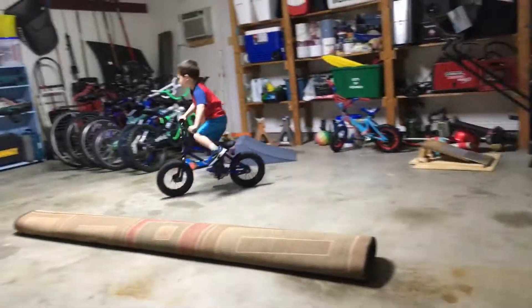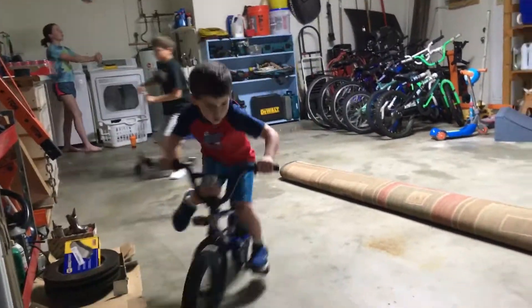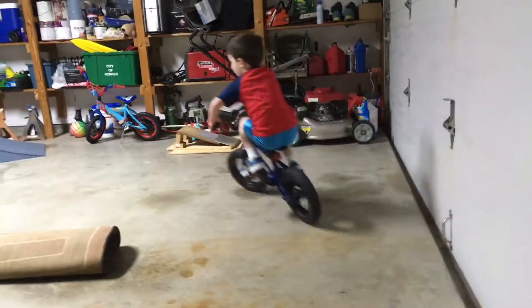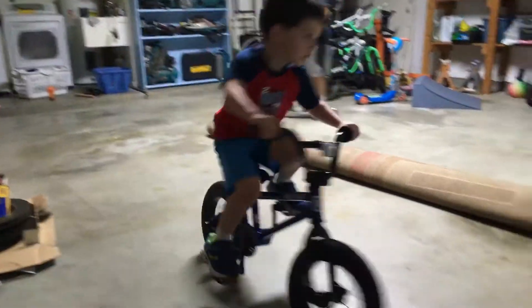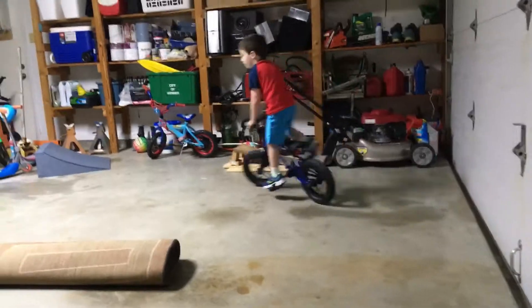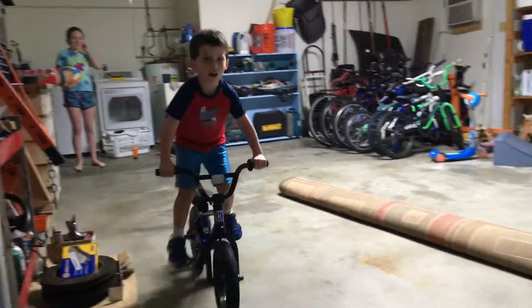It is taking him a little while to get used to controlling it, but he's doing pretty good and he's a real fast learner, so we'll see how it goes. You guys have a good day and we'll see you later!